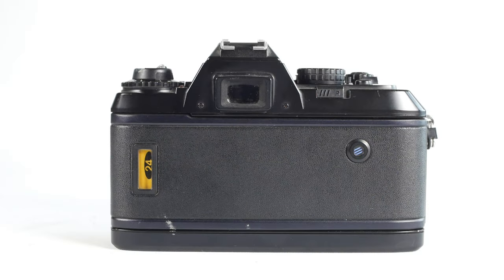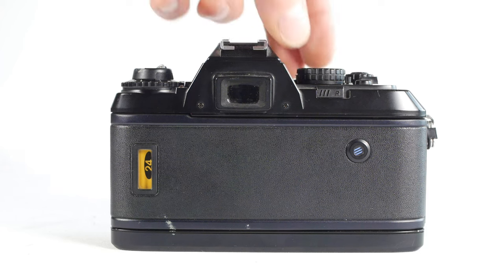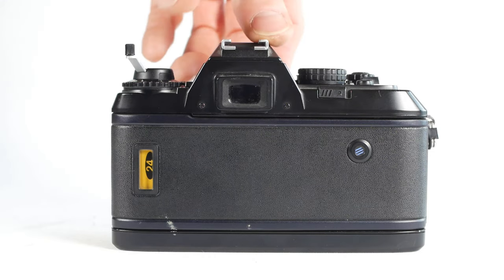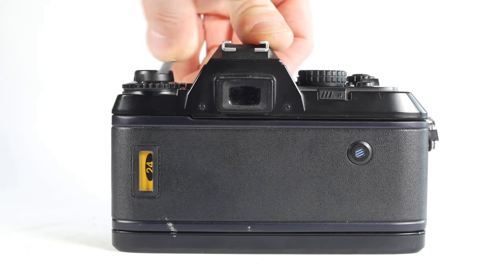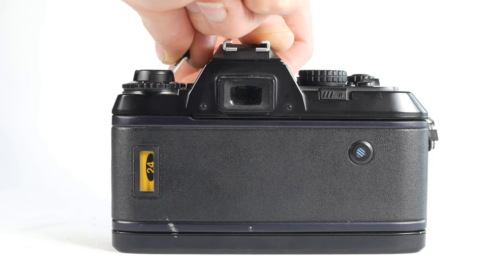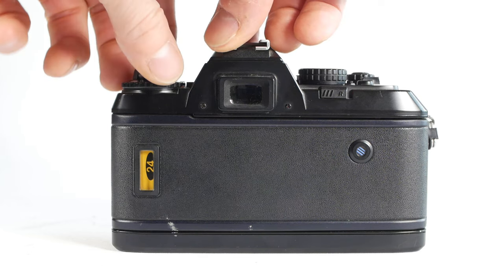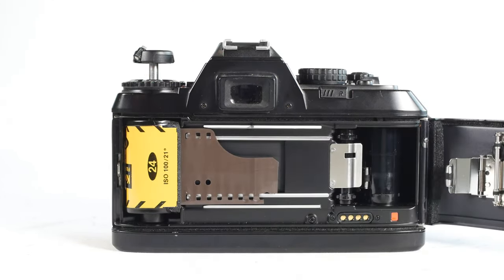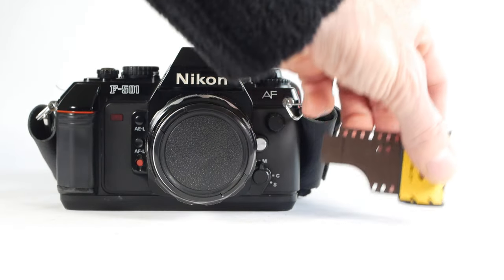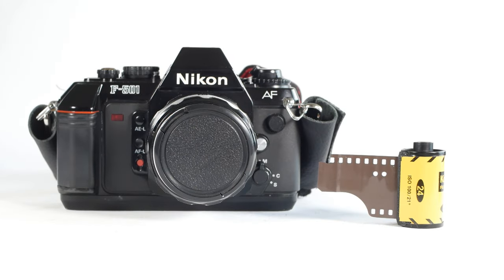To rewind and remove the film, slide the rewind protection slider and press the rewind button. Flip out the rewind crank and wind the film back until you feel it release from the take-up drum. If you don't need the leader sticking out you can carry on winding to be sure it's safely back in the canister. Open the film door and remove the canister. I've already finished one roll of Kodak Vision 3 500T film in the F501 — I'll do a separate video showing how that film performed, but here are a few samples for the time being.